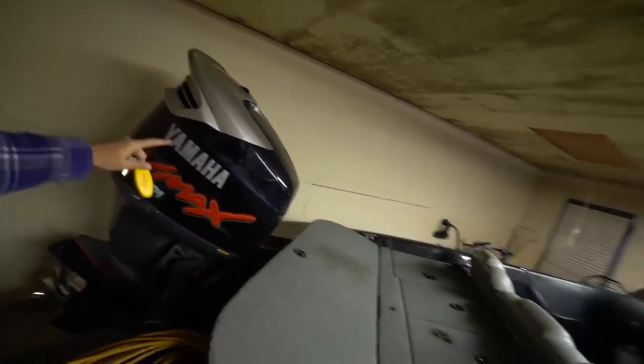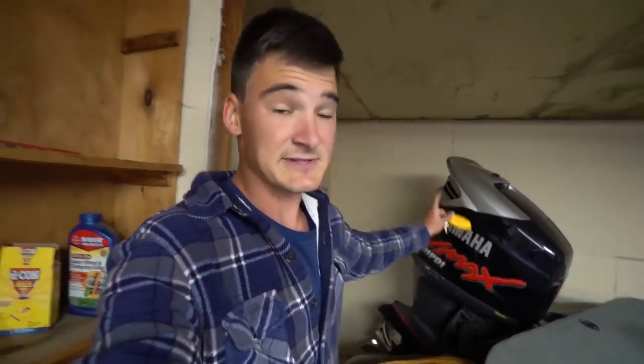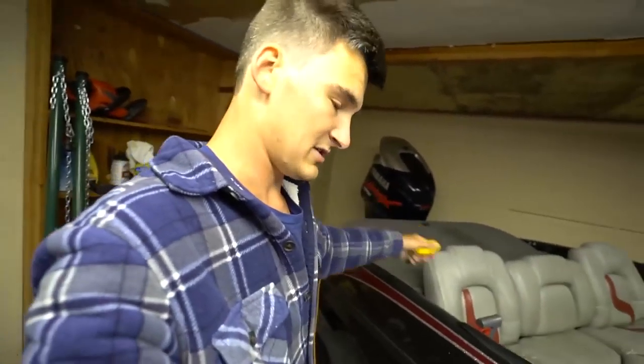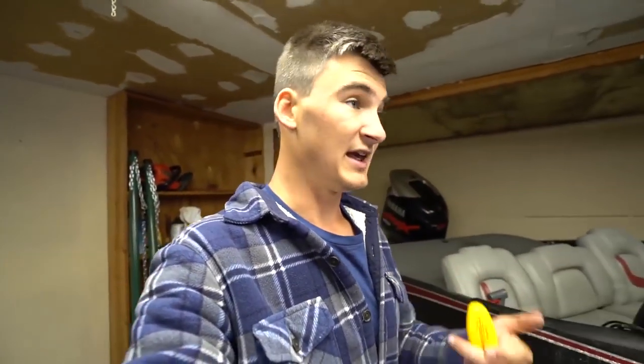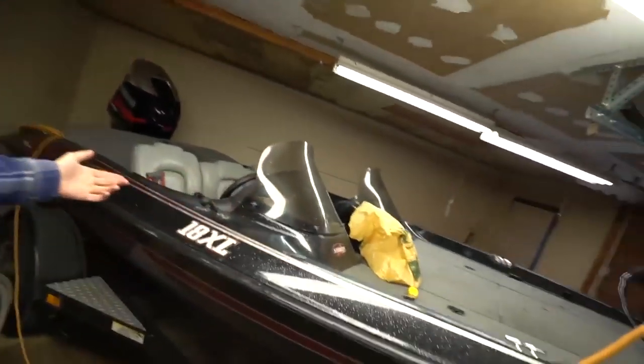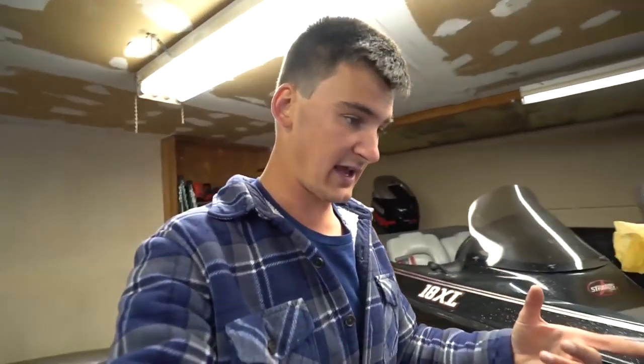On the business end, this is what makes the whole boat go — an old Yamaha V-MAX 150. That engine is an absolute tank. That specific model — I cannot say enough amazing things about it. I've never really had a bad experience with Yamaha in general, but that specific one is just phenomenal with gas mileage, phenomenal with oil consumption, and I've never had a single problem with it starting. It's a two-stroke, kind of loud, but she's an absolute tank.